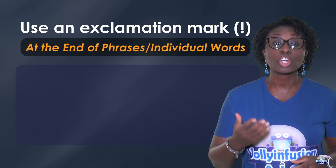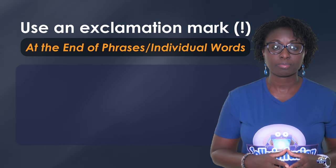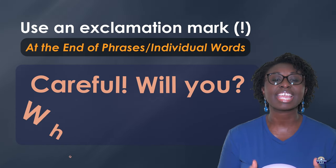At the end of phrases or individual words. For example: "Careful!" "Will you?" and "What a party!"